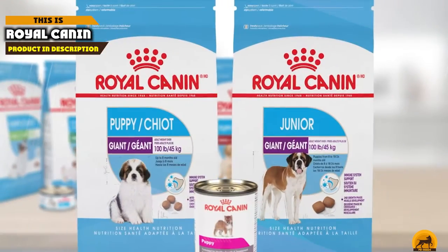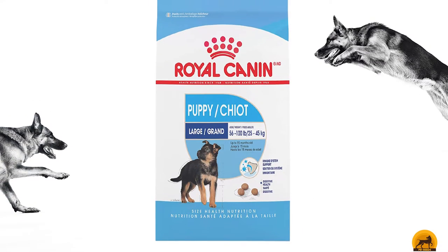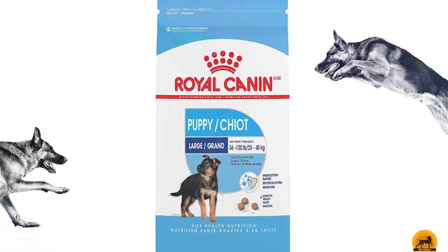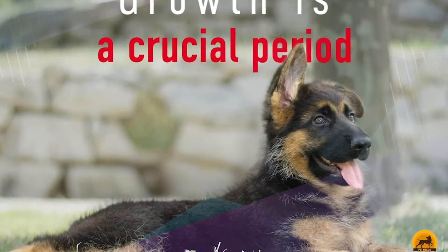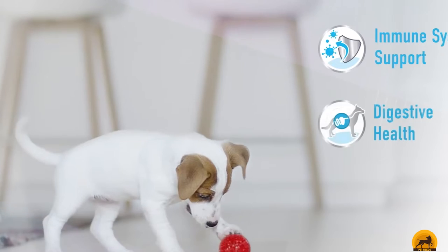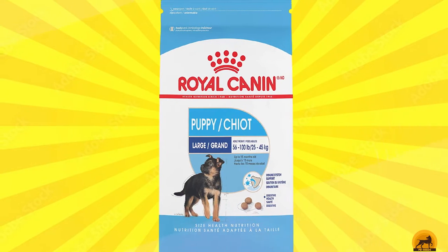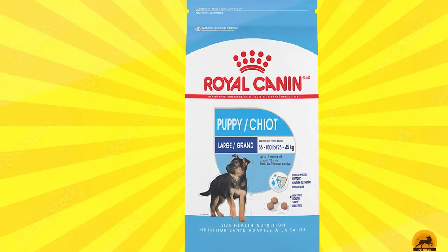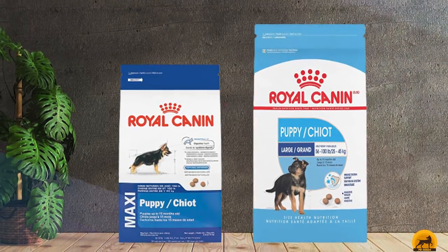Next at number 4, we have Royal Canin Large Puppy Dry Dog Food, which features a unique kibble design that encourages your little friend to chew and bite thoroughly. Royal Canin developed a proprietary blend of minerals and antioxidants to support your pup's immune system and development, and the probiotics and highly digestible proteins encourage healthy stools. Royal Canin is a popular choice for breeders and most puppies enjoy this savory flavor. Although it's a trusted brand packed with nutrition, we were concerned that corn was the first ingredient.